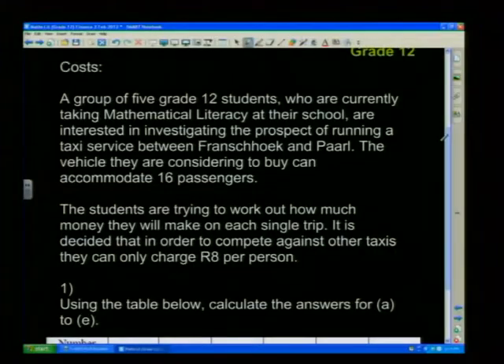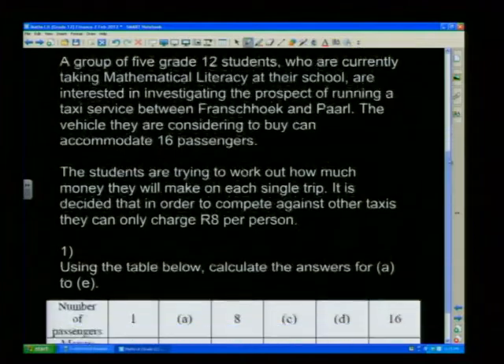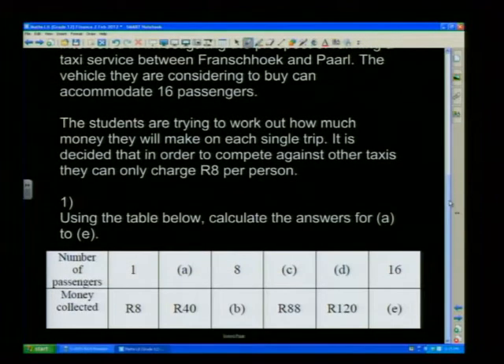The vehicle they are considering to buy can accommodate 16 passengers — note that's 16 passengers plus the driver. The students are trying to work out how much money they will make on each single trip. To compete against other taxis, they can only charge eight rand per person. Using the table, calculate the answers for A, B, C, D, and E.